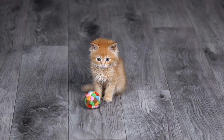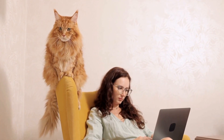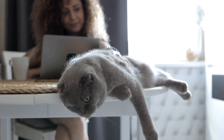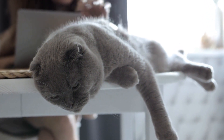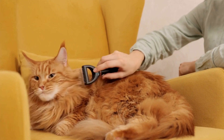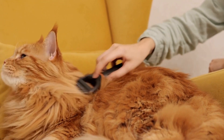If your cat's fear-based aggression persists or escalates despite your efforts, it is advisable to seek professional help. Your veterinarian or a certified animal behaviorist can assess your cat's behavior and recommend appropriate interventions. They may suggest behavior modification techniques, medication, or a combination of both to address the underlying fear and aggression.